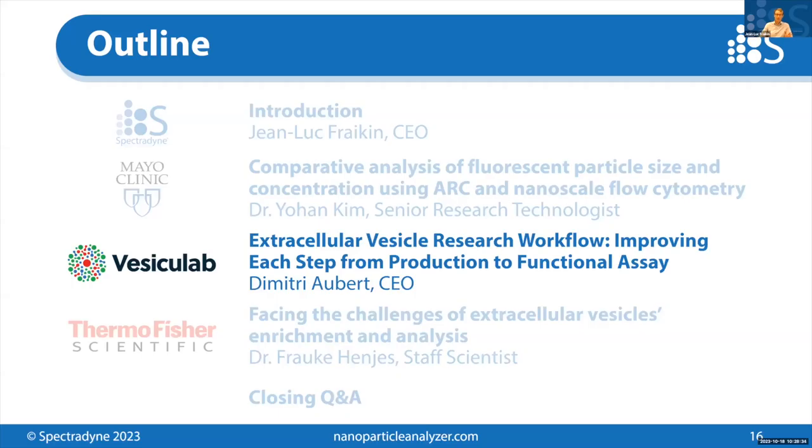Thank you, Dr. Kim, for the great presentation. I really appreciated the attention to limits of detection, which is a really important part of any standardization comparison between measurement techniques. We will switch gears now and introduce Dimitri Hubert, CEO of Vesiculab, who will tell us about some new products that Vesiculab is bringing to market for the EV analysis workflow.